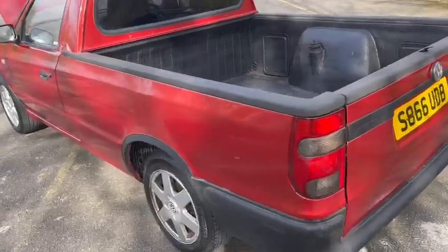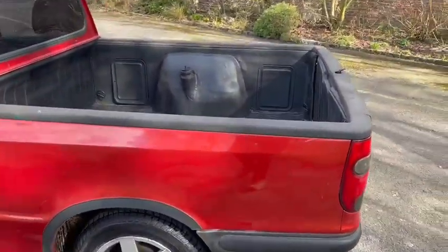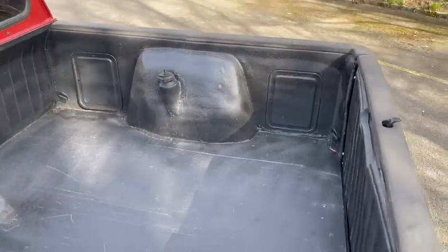A useful bit of kit — not everyone's cup of tea, I know, but it's ok for what it is really. Plenty of room in the back here to put whatever you like in.